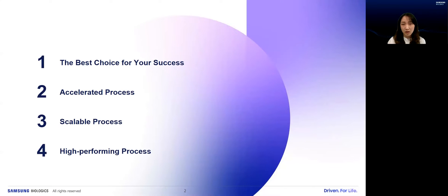I'm going to talk about several topics today: the CMC activities needed for a successful IND in a very speedy pace, and how we could enable the fast timeline throughout our accelerated process and a decent scalability through micro and 1000-liter scales, and our high-performance process.